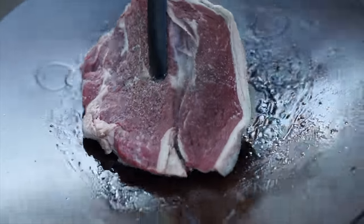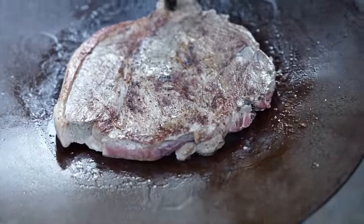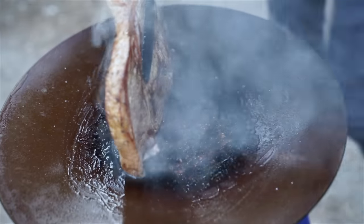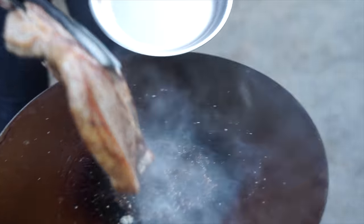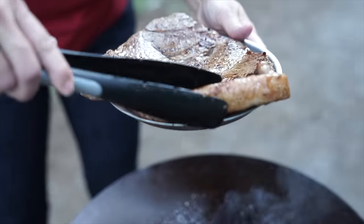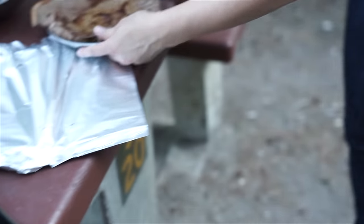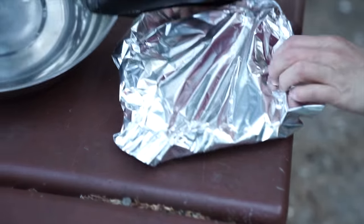Okay, flipping it over. I think that's it. This is the biggest plate I have — hopefully it will fit. It looks like something out of the Flintstones. Cover it, let it rest, and I'll do the potatoes.